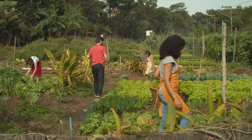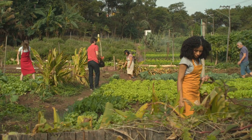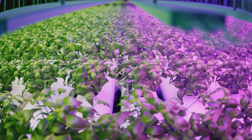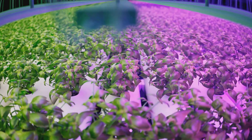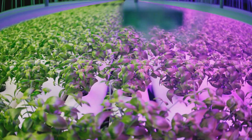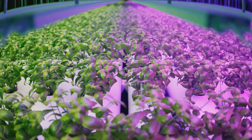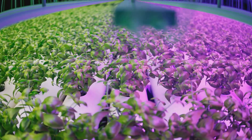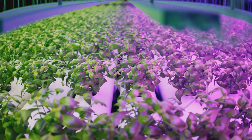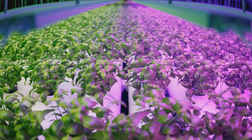Hydroponics is also a great way to bring communities together. Community gardens and educational programs can teach people about sustainable farming practices and the benefits of growing their own food. As we look to the future, hydroponics holds great promise for sustainable agriculture. Whether you're a seasoned gardener or a curious beginner, hydroponics offers a fascinating and rewarding way to grow plants — give it a try and see the amazing results for yourself.